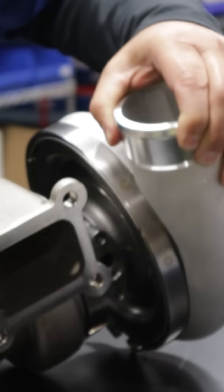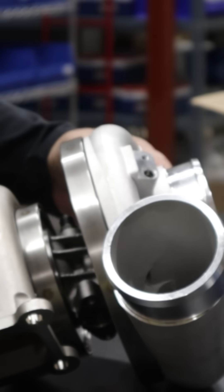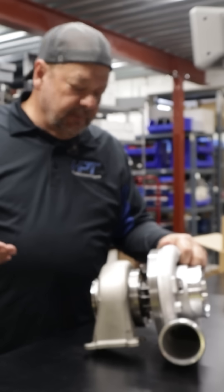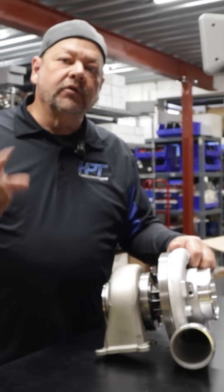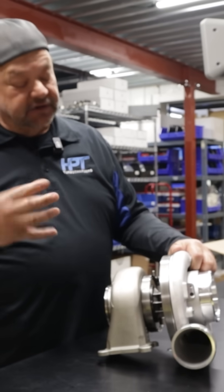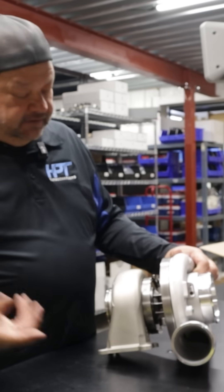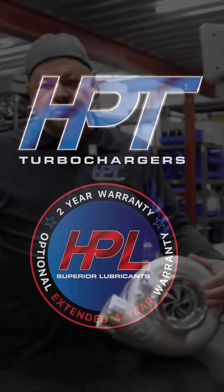On top of the bearing system that we use and the two-year unlimited warranty — there's nothing you can do that's going to void your warranty. In fact, since we've opened HPT Turbo and I've repurposed my life with HPT back from my Precision Turbo days, we have not charged anyone one warranty dollar, and that's significant. In addition, you can still have four years warranty. There's a lot of benefits of having HPT Turbo on your vehicle — not only is it going to be the best performer, but we have the best customer service in the industry.